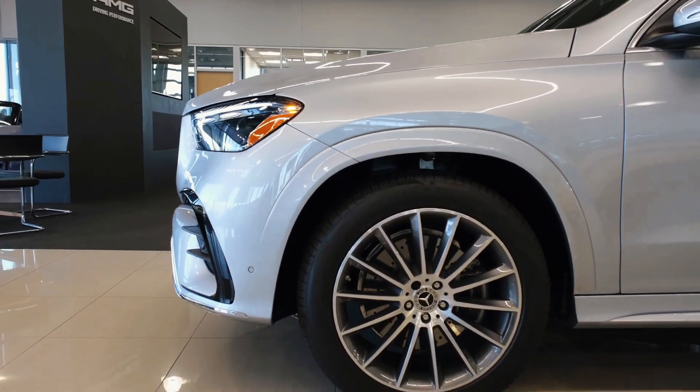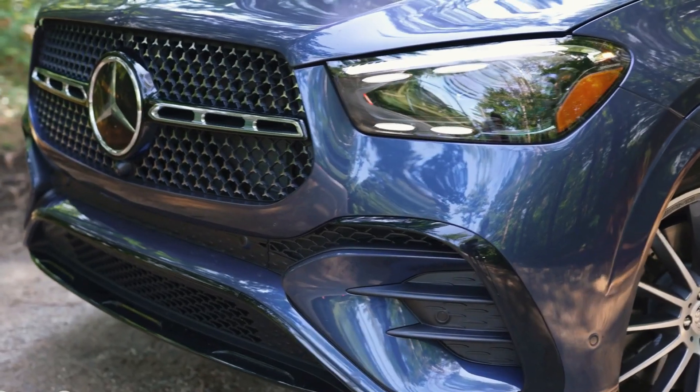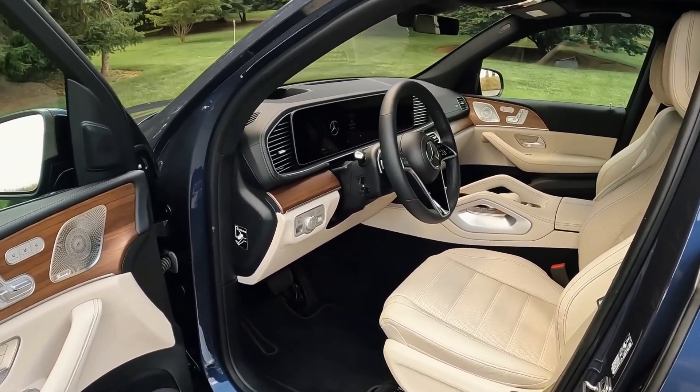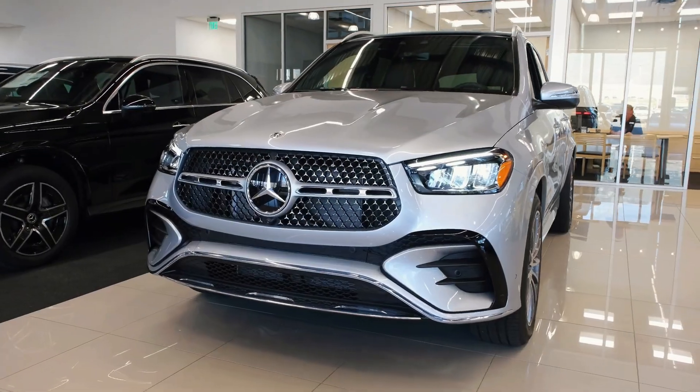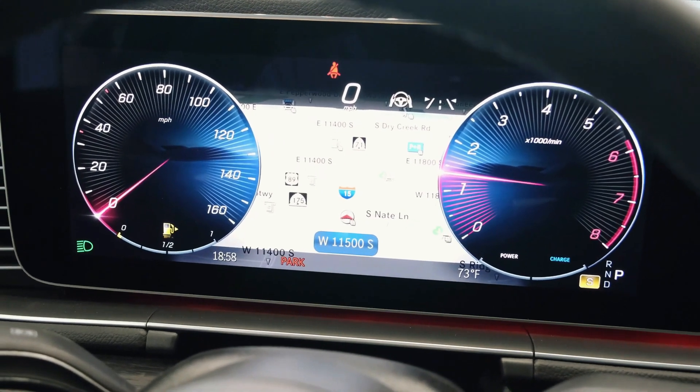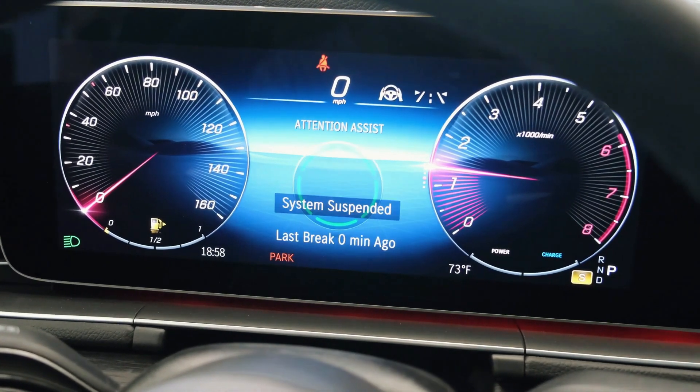Both the GLE 350 and GLE 450 incorporate 48-volt hybrid systems to enhance their performance and efficiency. The GLE 450E, with its plug-in hybrid powertrain, combines a turbocharged 2.0-liter four-cylinder engine with an electric motor, resulting in a total power output of 381 horsepower.